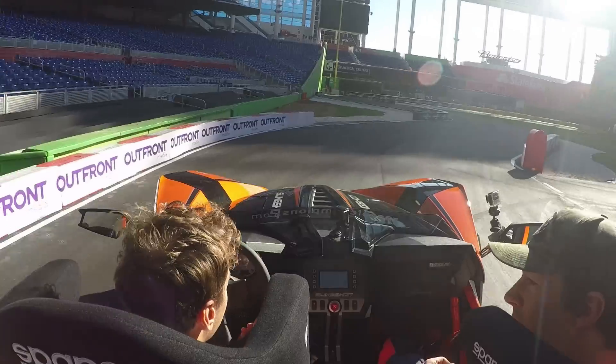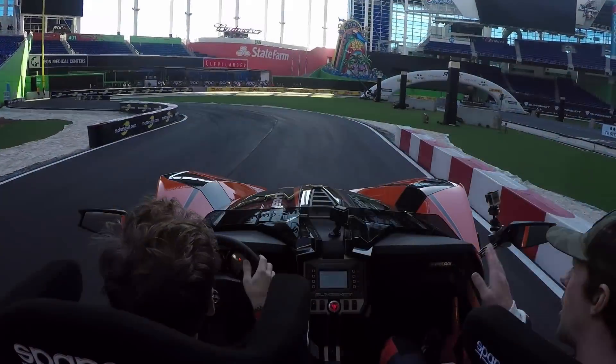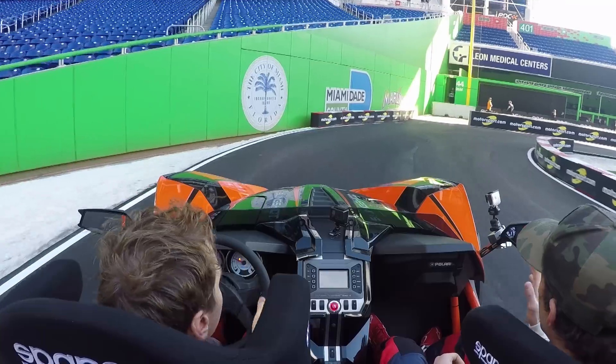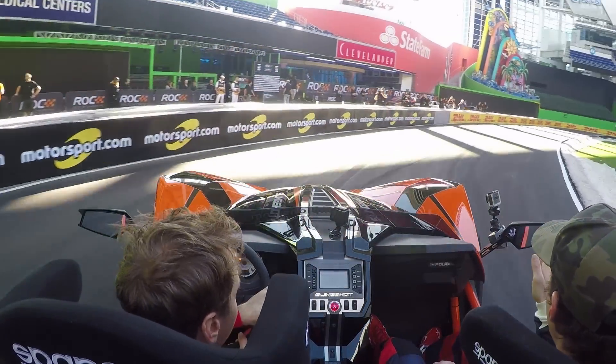Really tight hairpin right. Tight one to start. Trying to get the position back to the right side so you can get a good drive off this corner, but again it's really, really tight in here, getting the car a little bit sideways around this.